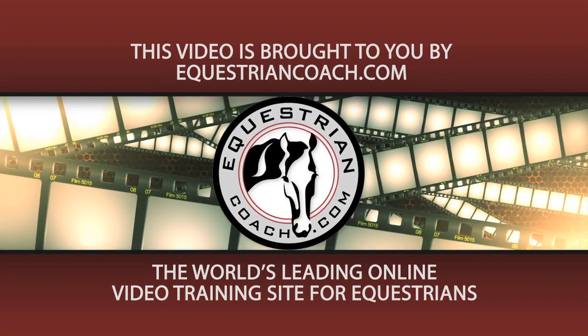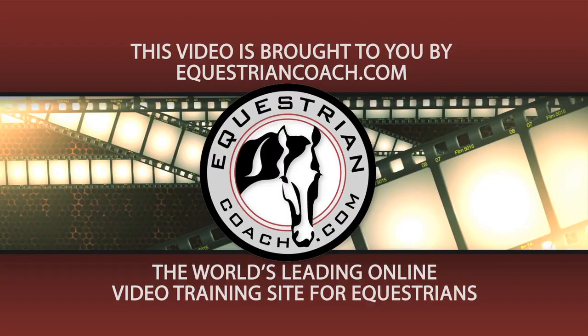This video is brought to you by EquestrianCoach.com, the world's leading online video training site for equestrians. Hi, I'm Bernie Traurig and welcome to EquestrianCoach.com.